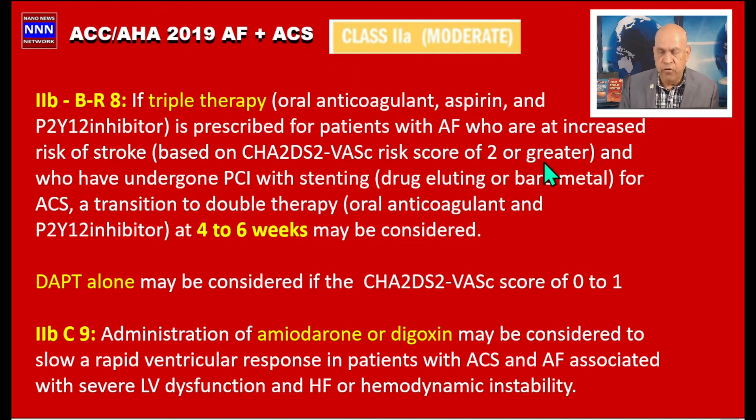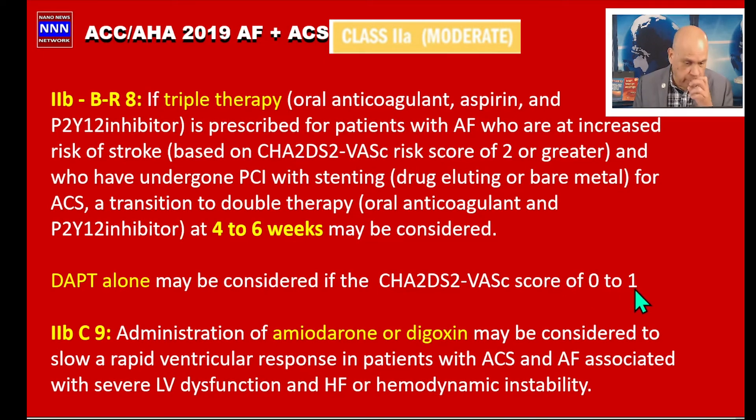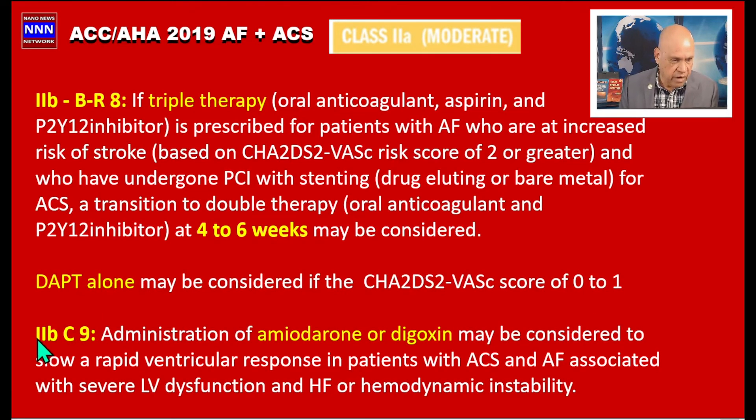The next Class 2b indication: if triple therapy is required because of a CHA₂DS₂-VASc score of two or greater, triple therapy should be restricted to four to six weeks, as this is the period during which stent thrombosis risk is highest. We can use dual antiplatelet agents alone even in patients with ACS and atrial fibrillation if their CHA₂DS₂-VASc score is zero or one.